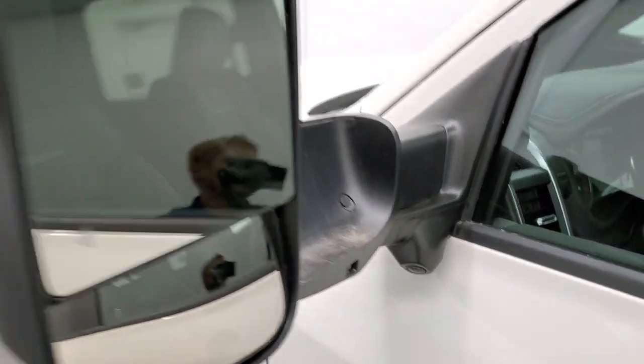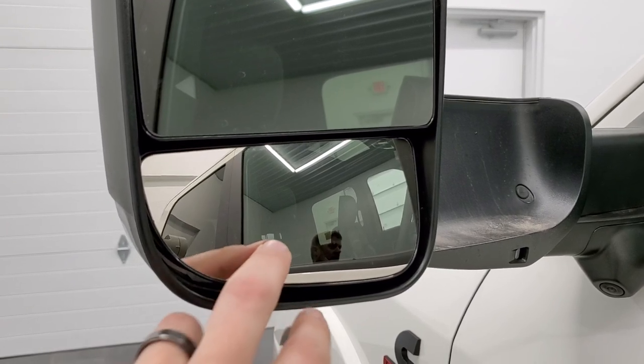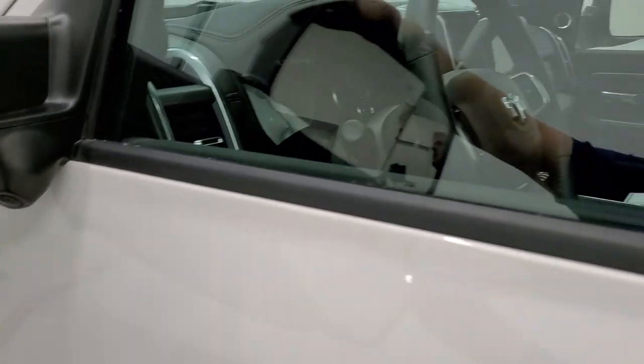You also get the nice fold-out tow mirrors. They're heated, with blind spot monitoring and blinkers. You get the power mirror and blind spot mirror, LED side lights, and that camera right there as part of the 360 camera system.